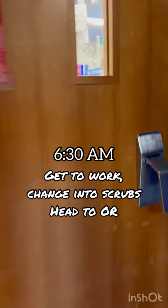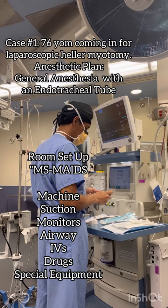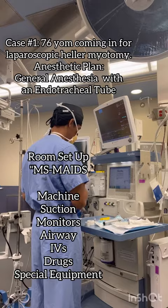Here's a look inside one of our ORs. Whenever I'm setting up a room, I always go through this acronym MSMAIDS. This acronym has really served me well to make sure I don't miss anything before bringing a patient back to the operating room.